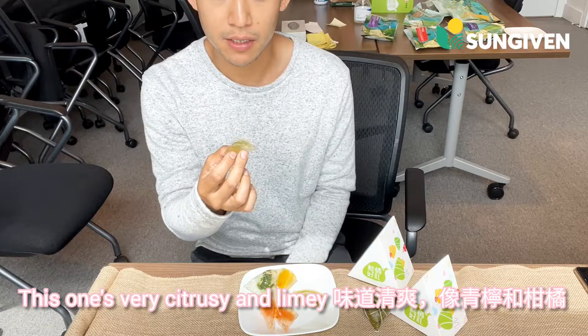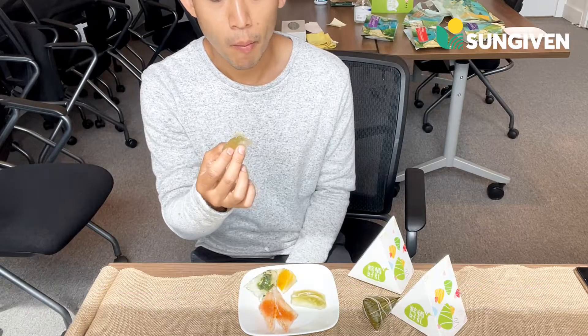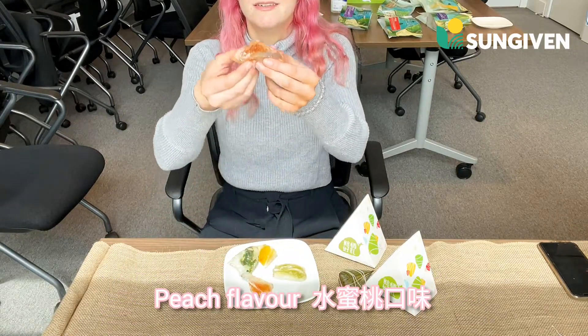But this one is very citrusy and limey. I call the peach one to match my hair. It's kind of peachy. This one's peach.